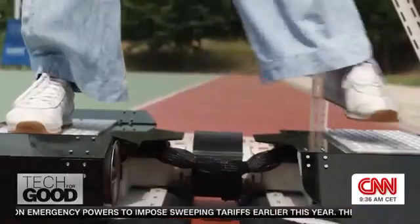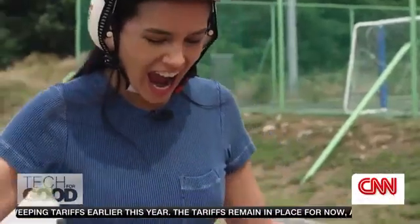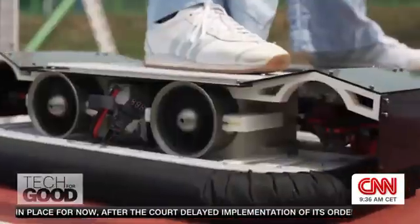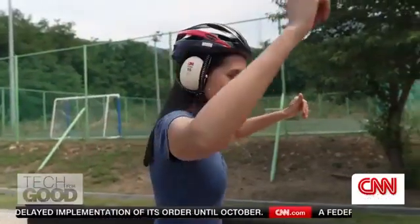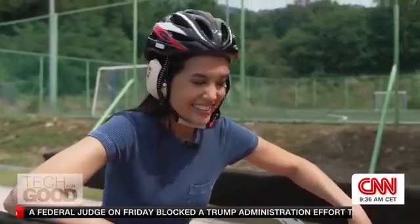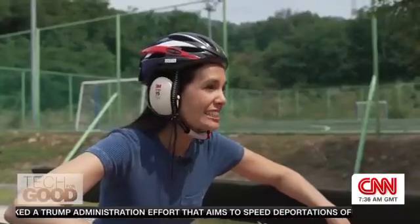Wish me luck. But unlike the pros, I'm using training bars today. Twelve horsepower turbines lift me three centimeters off the ground — it moves where I move, a true test of balance. I think I'm really worrying him right now because I don't want to break his hoverboard. But back to what we really came for.